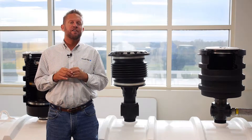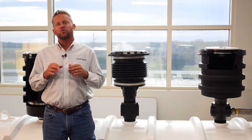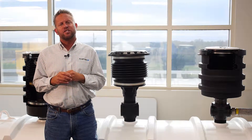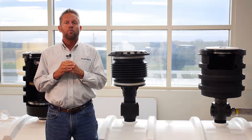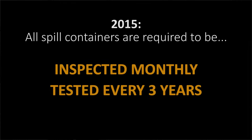Here we are some 25 years later after we began installing spill buckets in the ground, and what's happened is, over those 25 years, many of these spill containers have begun to crack and are now, once again, leaking gasoline into the ground around these underground storage tanks — basically preventing what they were designed to do in the first place. The next generation of EPA regulations, released in July of 2015, still require spill buckets, but now for the first time we have to go back and test these spill containers. They need to be inspected monthly and tested every three years.